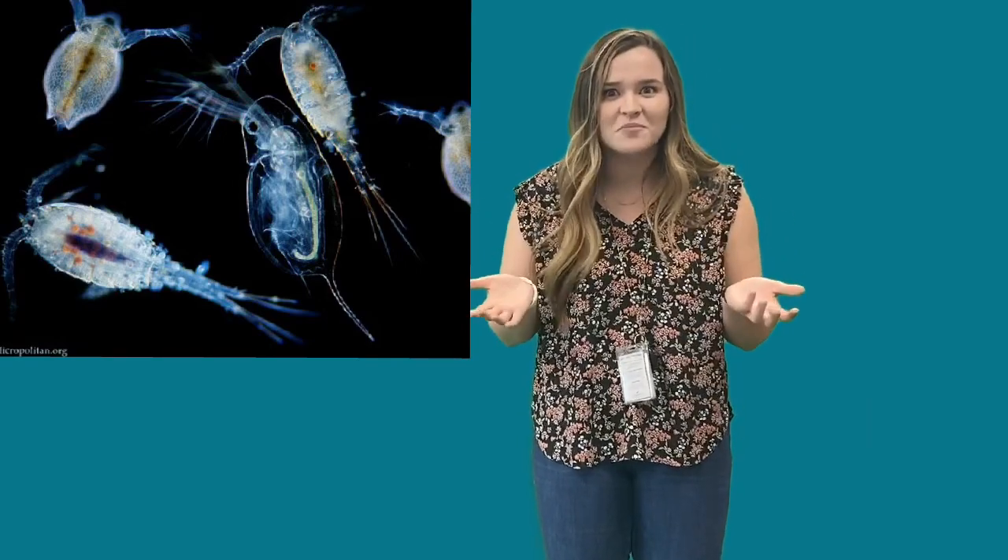The smallest animals also live in the ocean. There's something called zooplankton that lives in the ocean where you need a microscope to be able to see. It's pretty cool.